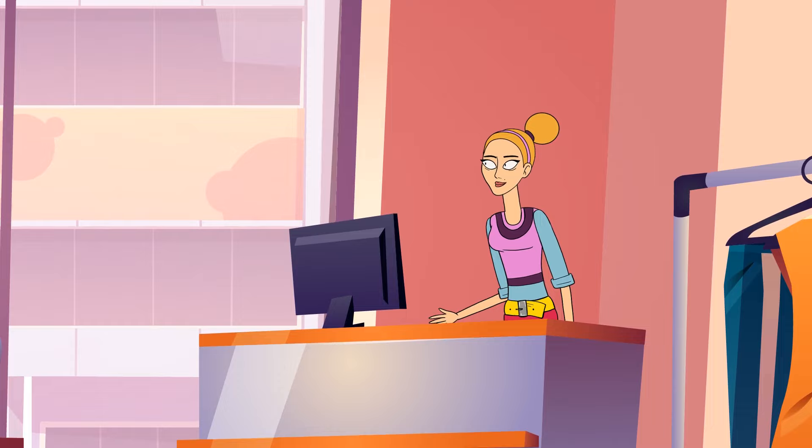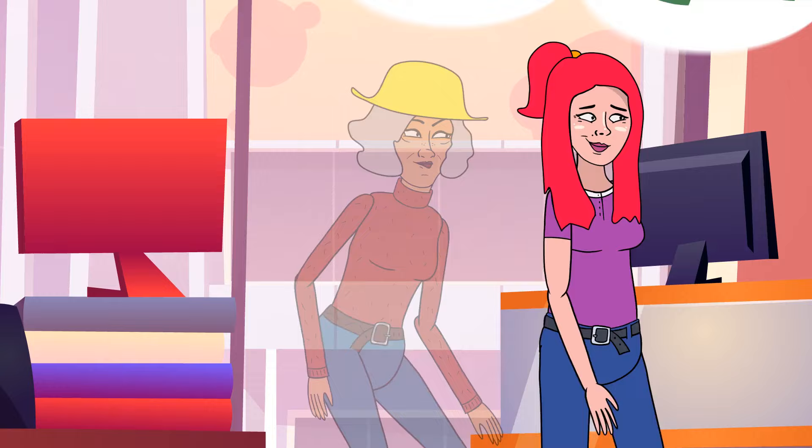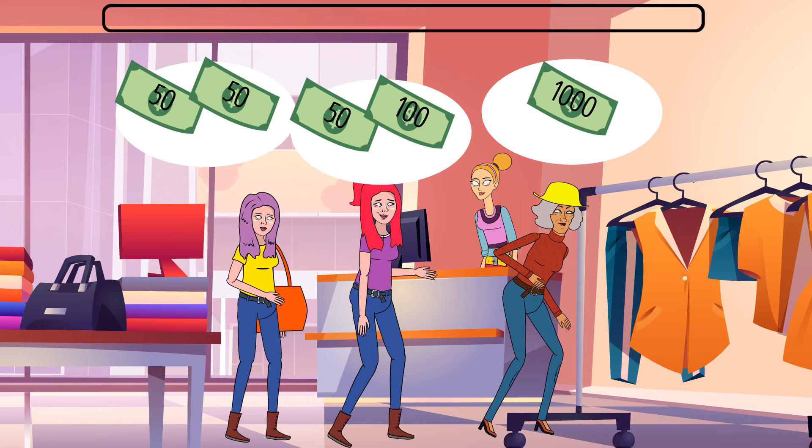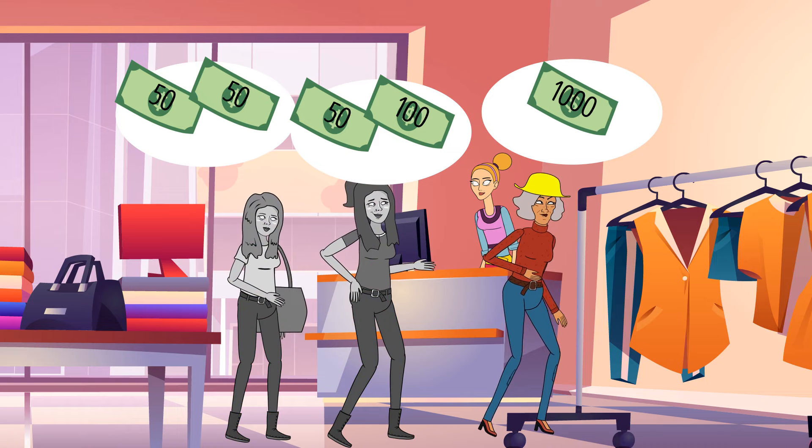In the afternoon, three people visited Tessa's clothing store. These three people were the only customers she had that day. The first person bought a belt and a purse. The second person bought a dress. And the third customer got a hat. One of them was a criminal, and Tessa immediately reported them to the police. Who is the criminal and how did she know? The third person gave her a $1,000 bill, but such bills don't exist.